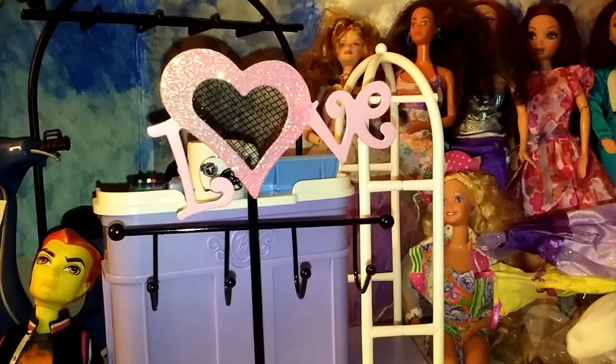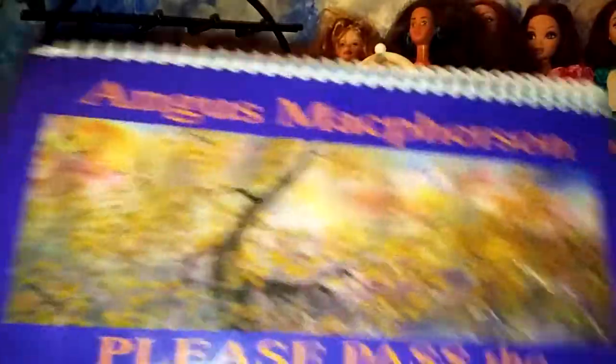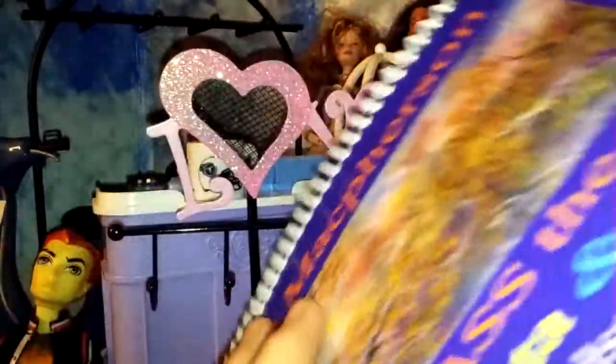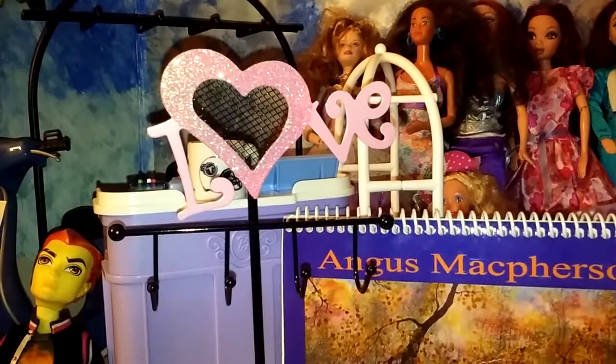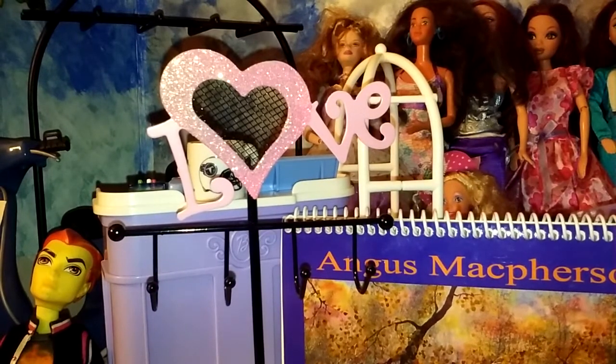I found this cute little book and I'm going to use it for the art inside. I paid $1.00 for it. I thought the art inside was really nice, and I can use that for my dolls. So that's really cool.